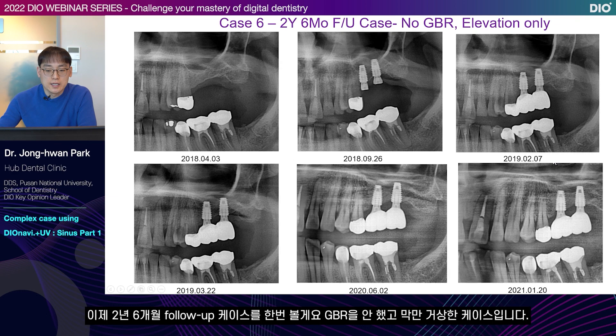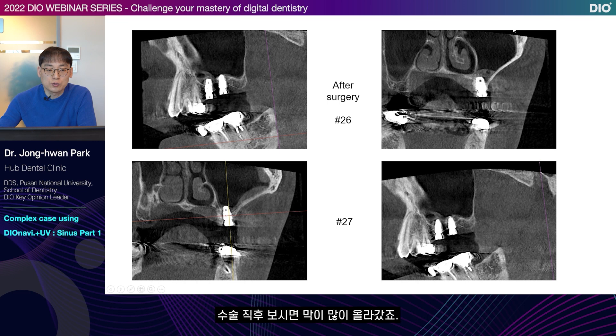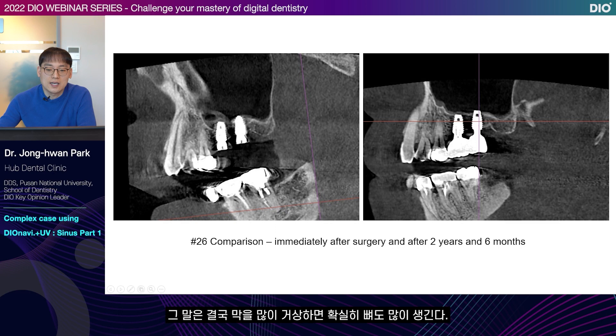Now let's look at a 2 year and 6 month follow-up case. I didn't perform GBR but only elevated the membrane. In the panorama view, you can see the elevated membrane and that a lot of blood has formed with time. Immediately after surgery the membrane is lifted a lot. The membrane is elevated a lot on the side of No. 26, but I added less saline on No. 27 so the membrane elevation is a little less. For No. 26, the apex is definitely surrounded, but for No. 27 it feels a little thin. This means that if the membrane is lifted a lot, then more bone is able to form as well.